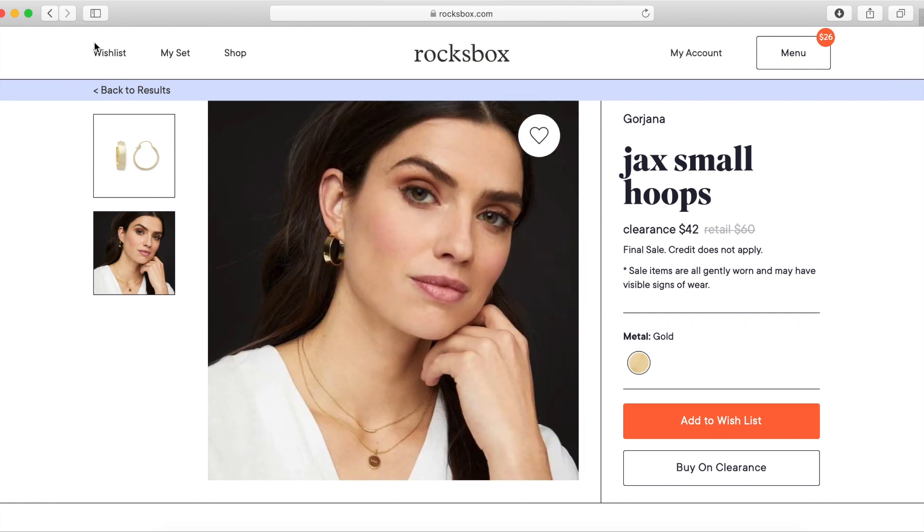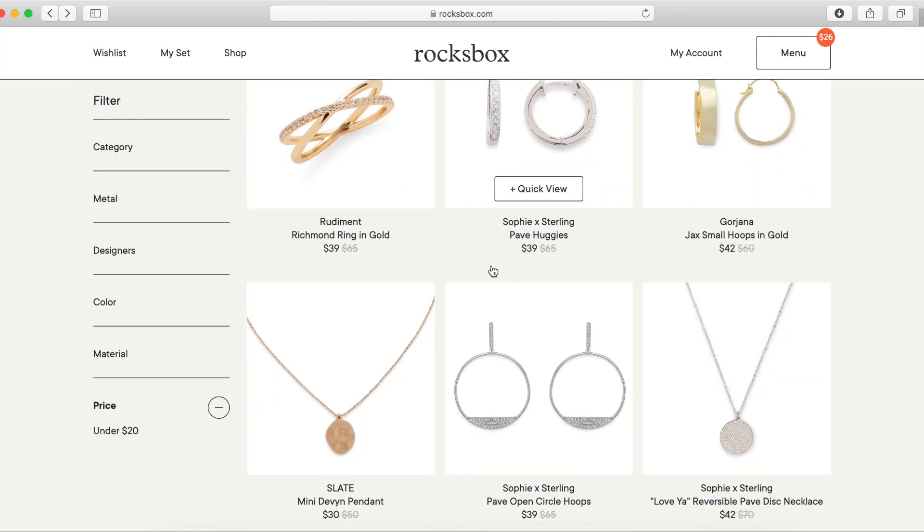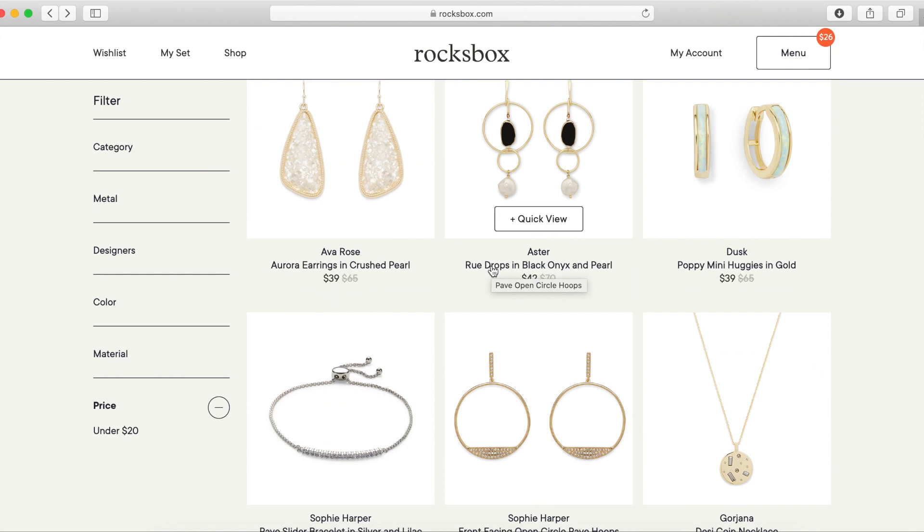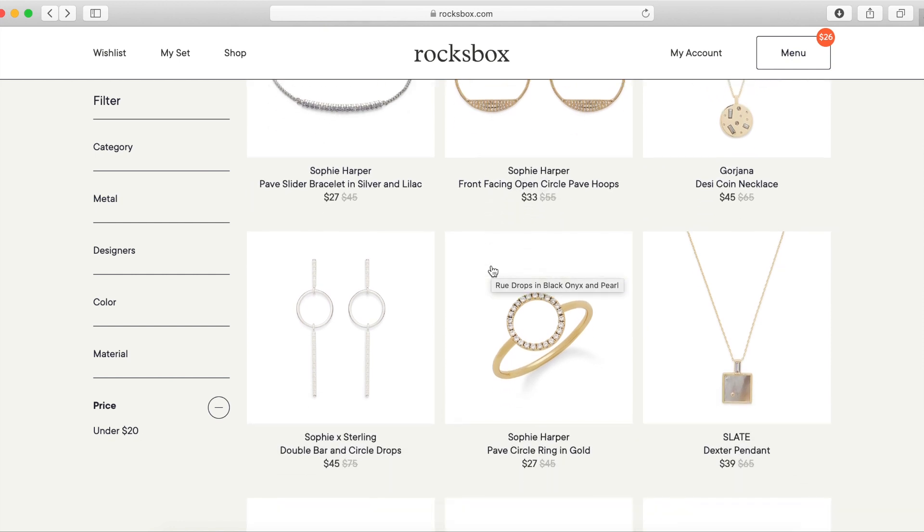I just wanted to give you guys a rundown of what this is. If you're interested in trying this out, I strongly recommend it — I think this is a really great way to invest in quality jewelry. You can also get as many boxes as you want each month, which is really cool. Let me know if you guys decide to do this subscription! You get to try the first month free, and I am not disappointed so far.